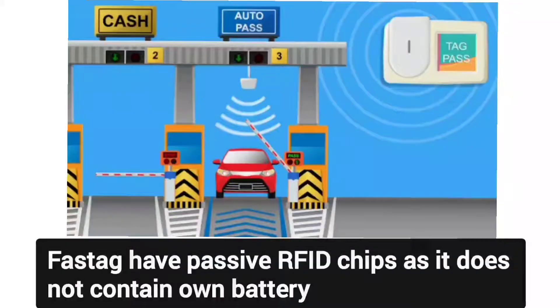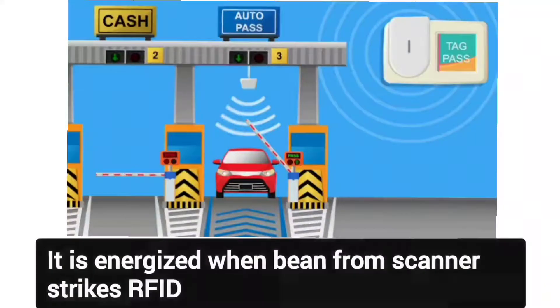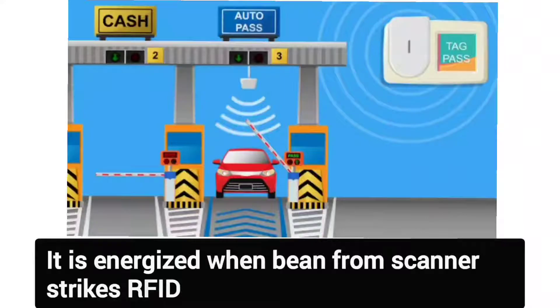FASTag has a passive RFID chip, as it does not contain its own battery. It is energized only when the beam from the scanner strikes it.